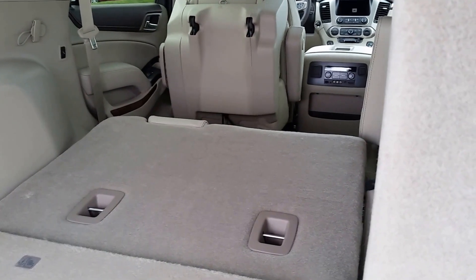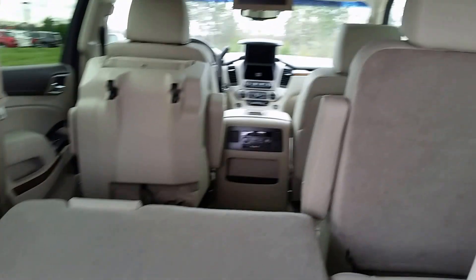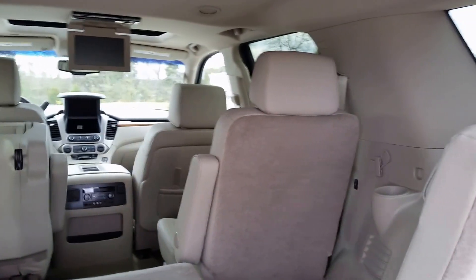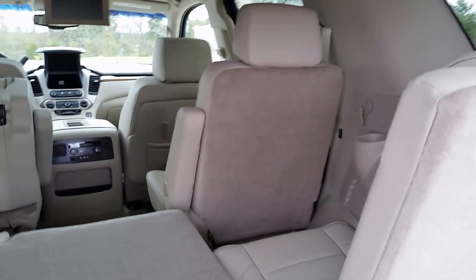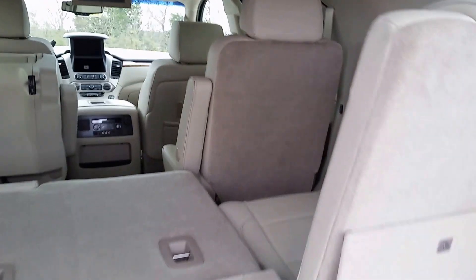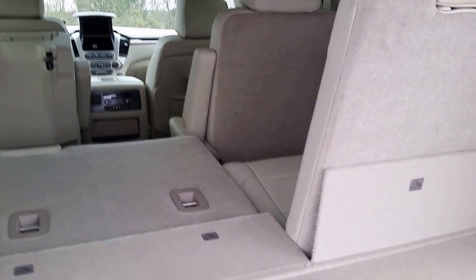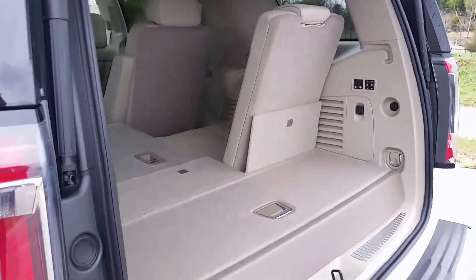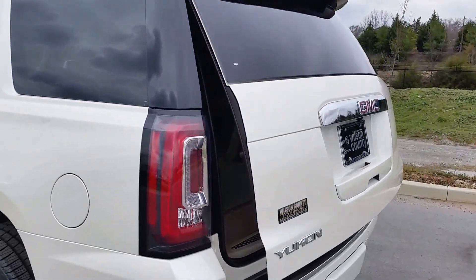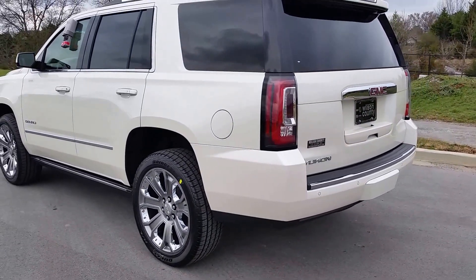It has power folding seating — you can fold one or both seats — and this is a seven-passenger vehicle. We welcome business from all 50 US states. We do not export. We do welcome trades, and we have financing available and lease options available with Ally Financial. Just a short drive from Nashville, Tennessee.